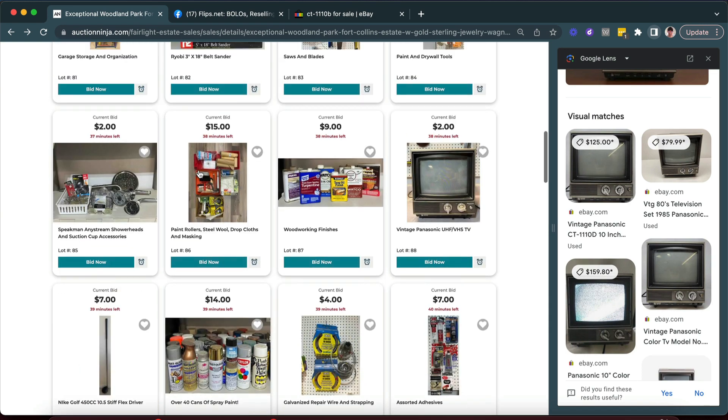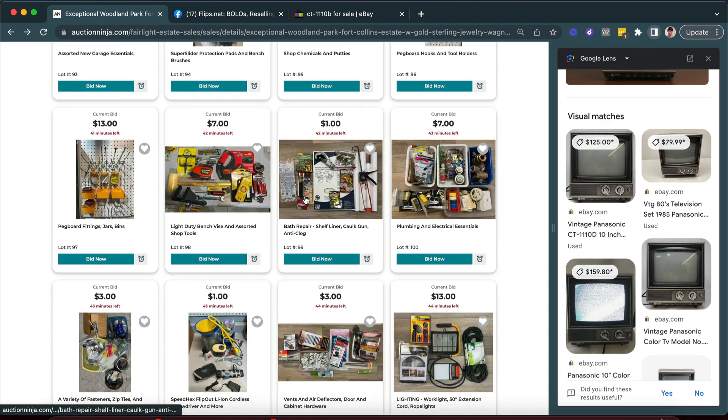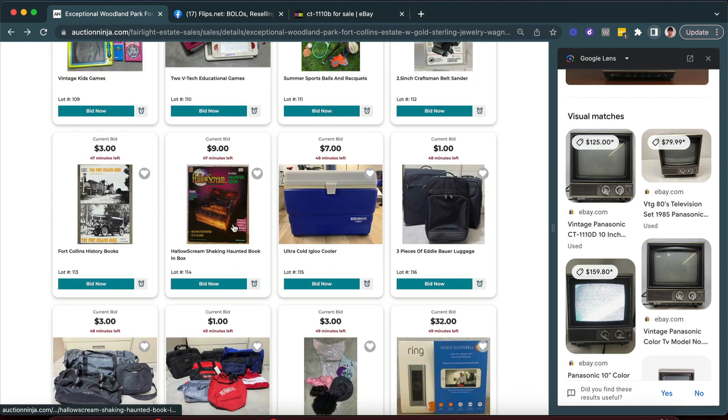What price is it at right now? Probably very low — yeah, two dollars. You either want these things or you don't, and they can be kind of a pain to ship, so you have to keep that in mind if you're thinking about buying to resell or flip.